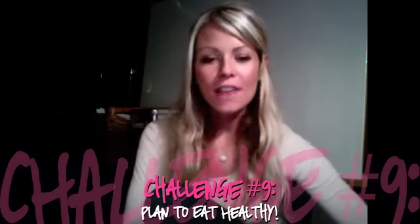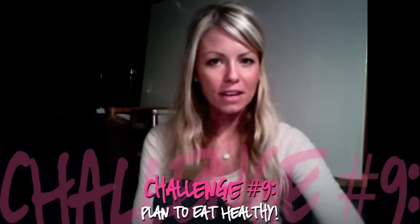Hey guys, happy Sunday! For today's challenge — day nine of the challenge — I thought I would share with you some healthy practices that I do on every Sunday to prepare for the week.